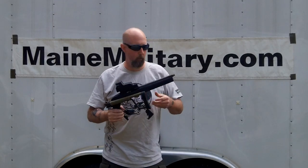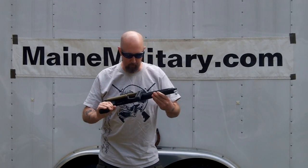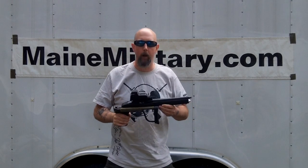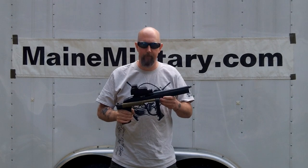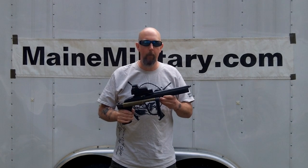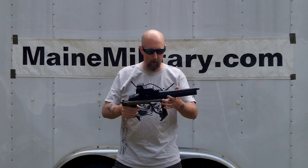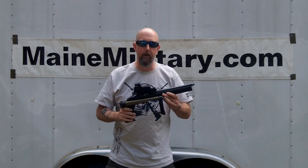Pocket rifles, as they're often referred to, are called such because they're so tiny that they can fit in the pocket. It's not going to fit your pants pocket, but if you're a hiker or if you spend any time in the woods, or if you have a pack that you carry, maybe a pack rifle would be a better name. This is a small package for a Ruger 10-22.